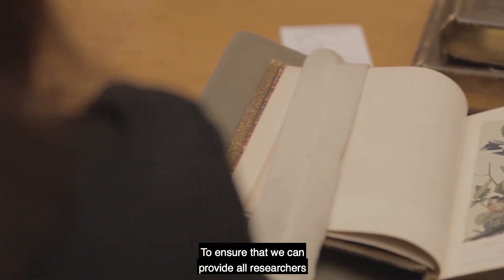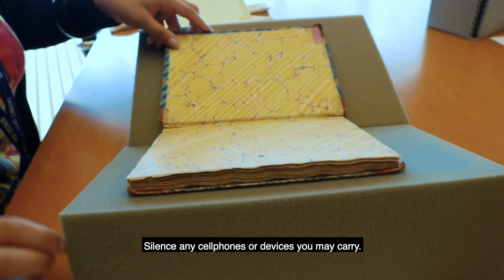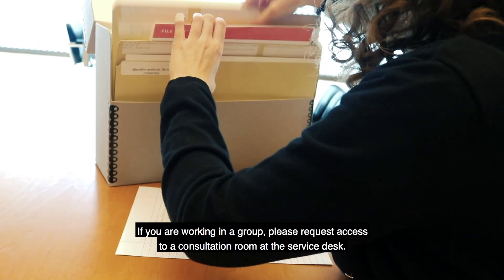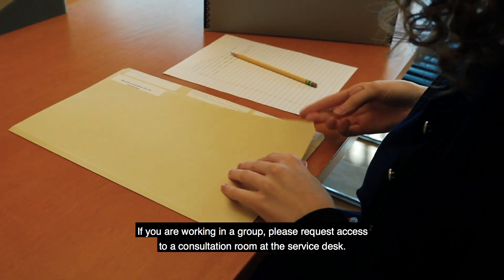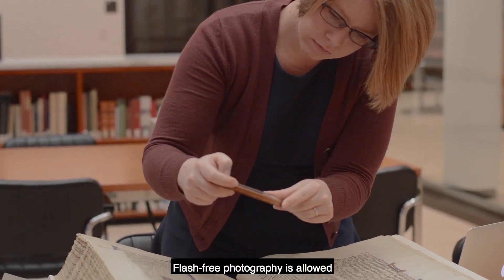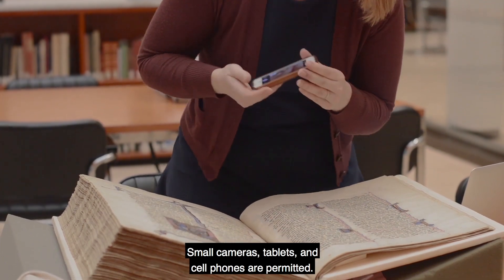To ensure that we can provide all researchers with a quiet and studious environment, silence any cell phones or devices you may carry. If you are working in a group, please request access to a consultation room at the service desk. Flash-free photography is allowed on most collection materials. Small cameras, tablets, and cell phones are permitted.